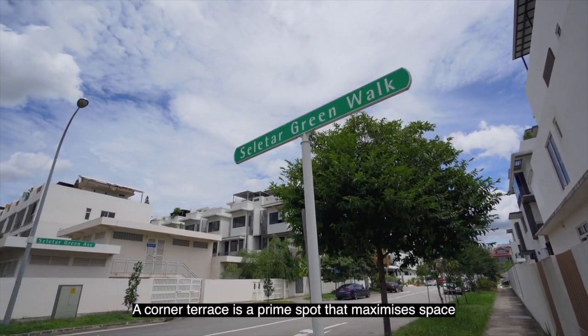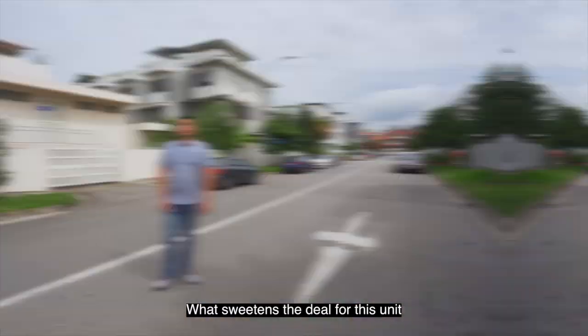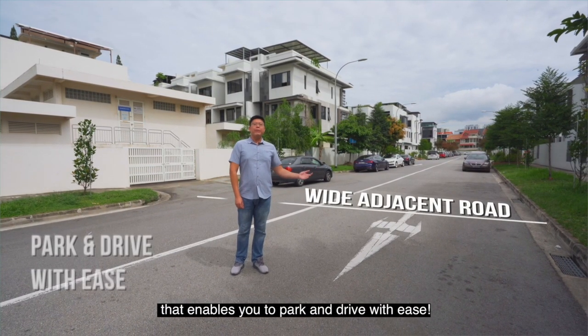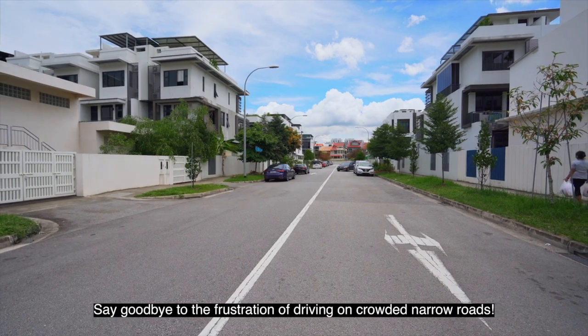A corner terrace is a prime spot that maximizes space and ensures privacy. What sweetens the deal for this unit is the wide adjacent road here that enables you to park and drive with ease. Say goodbye to the frustration of driving on crowded, narrow roads.